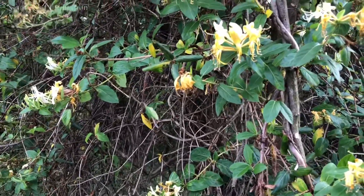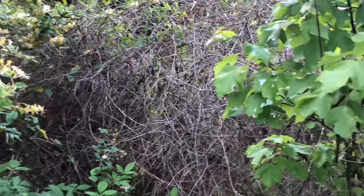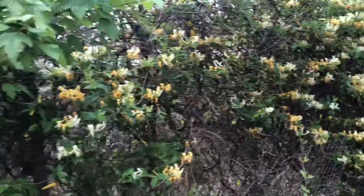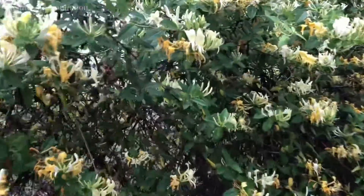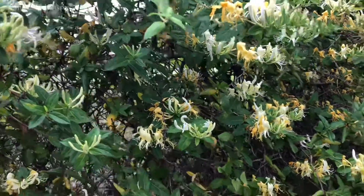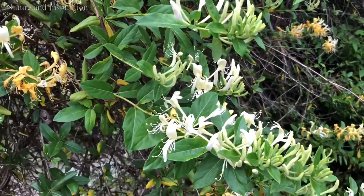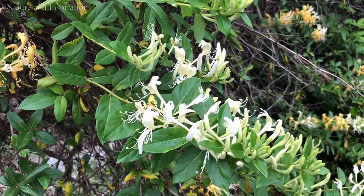Yeah, there are a lot of them here. It's amazing nature, amazing flowers. Especially, they smell so good. Early in the morning they look white after the rain.